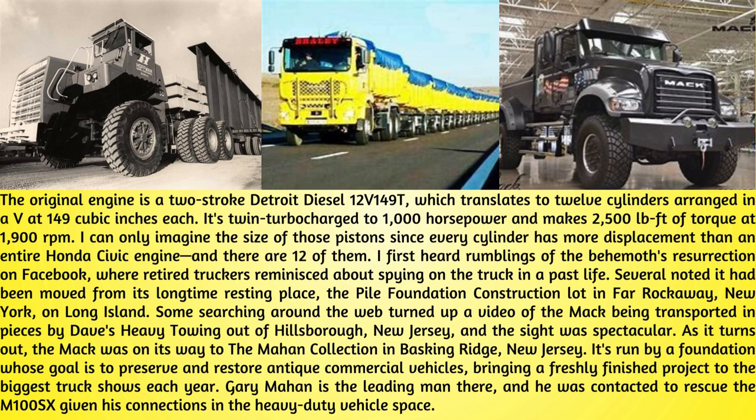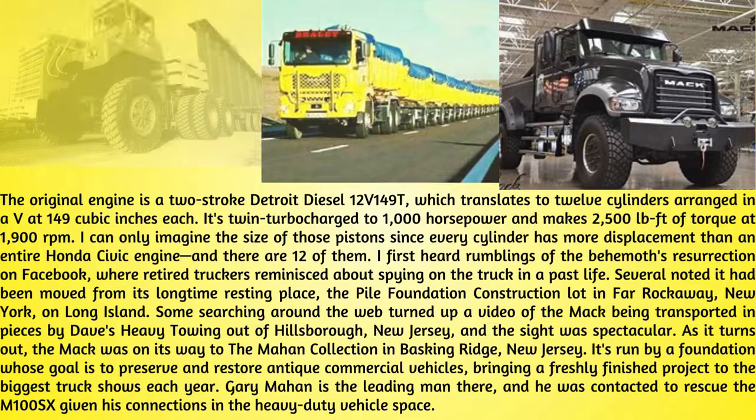As it turns out, the Mack was on its way to the Mahan Collection in Basking Ridge, New Jersey. It's run by a foundation whose goal is to preserve and restore antique commercial vehicles, bringing a freshly finished project to the biggest truck shows each year. Gary Mahan is the leading man there, and he was contacted to rescue the M100SX given his connections in the heavy-duty vehicle space.